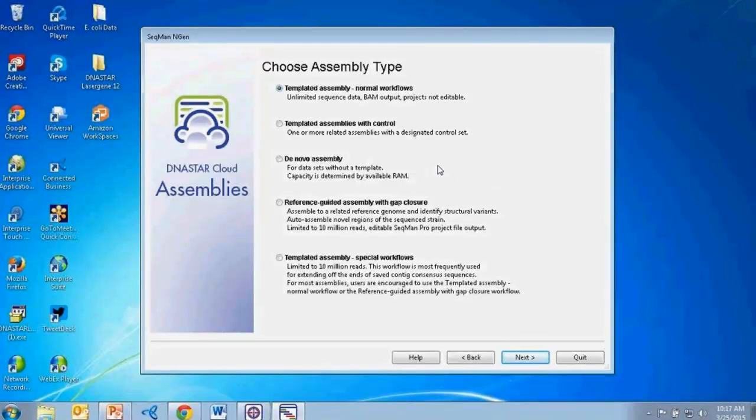I'll choose the templated assembly with normal workflows. We also support de novo assemblies as well as reference-guided assembly with gap closure, which is good for small bacterial genomes you're trying to complete. We have videos and webinars on these different types of workflows as well.